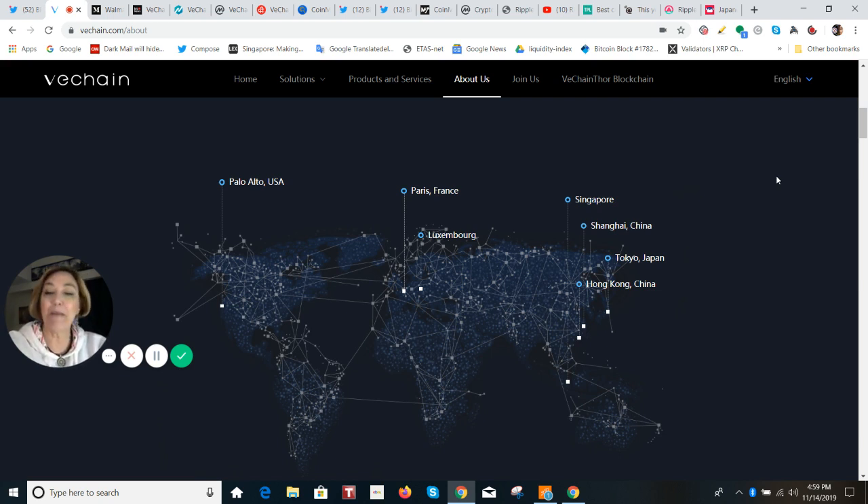They work with universities like Stanford, MIT, Oxford, City University of Hong Kong, and Singhue University — just to name a few.